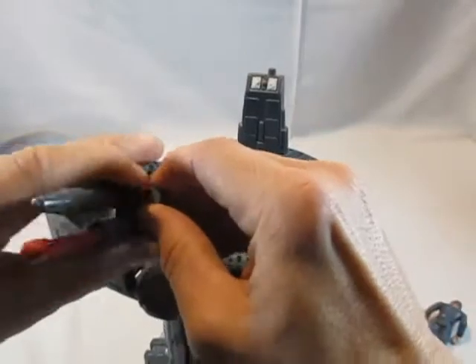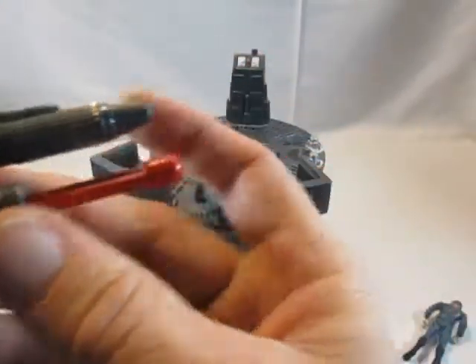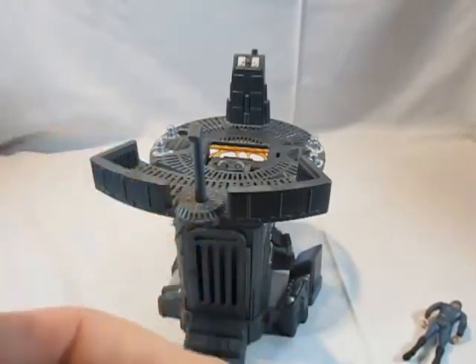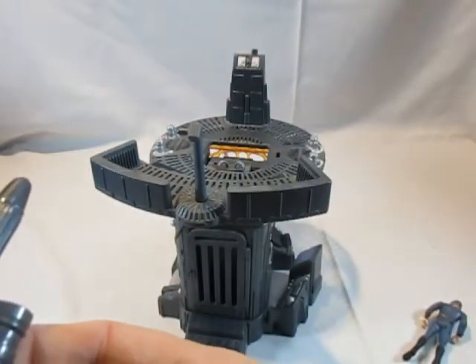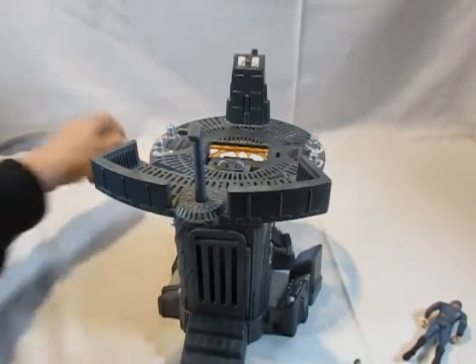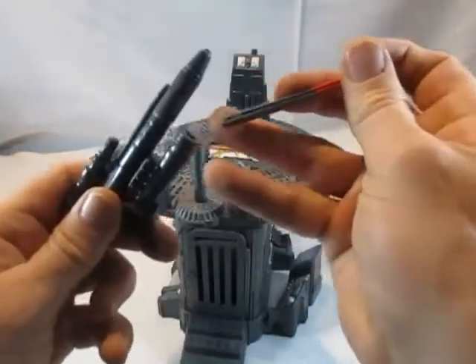Die Waffe schaut aus wie ein Rebellenblaster, der auch abgenommen werden kann. Unten gibt es einen riesengroßen Projektilabschuss. Normalerweise sind zwei Projektile dabei, aber hier ist jetzt nur noch das eine vorhanden.